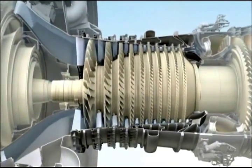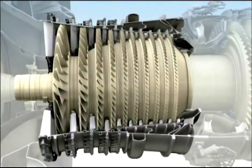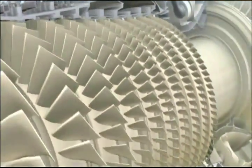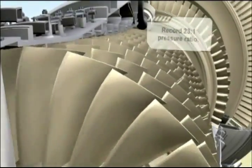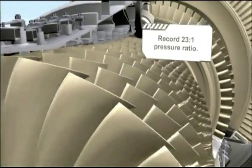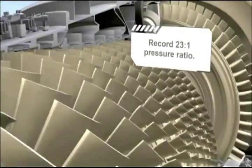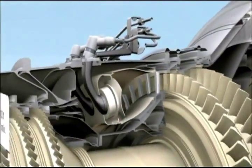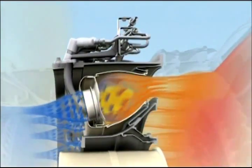The heart of every turbofan is its core, and at the heart of the GENX is the most efficient compact core we have ever produced. It features a 10-stage high-pressure compressor that uses four fewer stages than the engine it replaces. Fewer stages mean fewer parts and lower cost. This efficient compressor delivers an astounding 23 to 1 pressure ratio, while providing the same stall-free operation GE is known for.